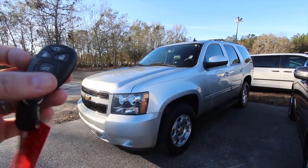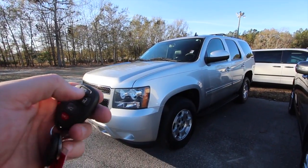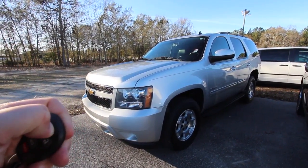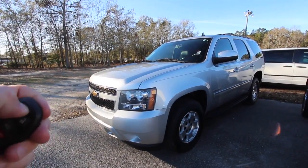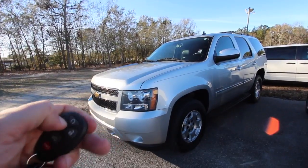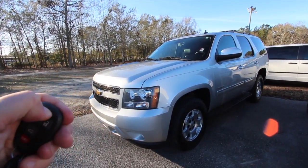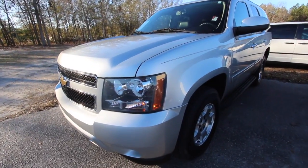Here's the keys right here. You got remote start on there, power tailgate. Let's go ahead and see if that remote start will crank up. Just hold that down for five seconds — or maybe hit it twice. Come on, crank up for me. Sometimes it's a little tricky. You got to lock and then hold down. There we go. She's alive.